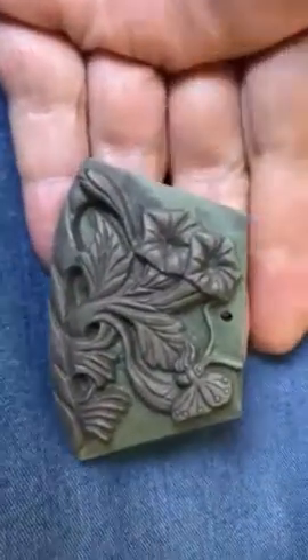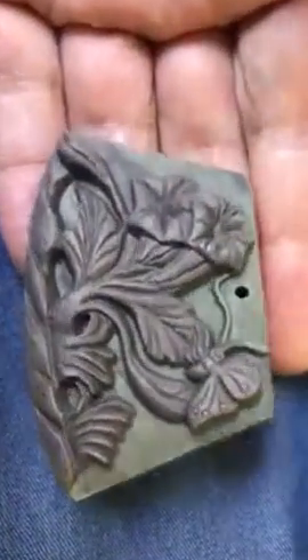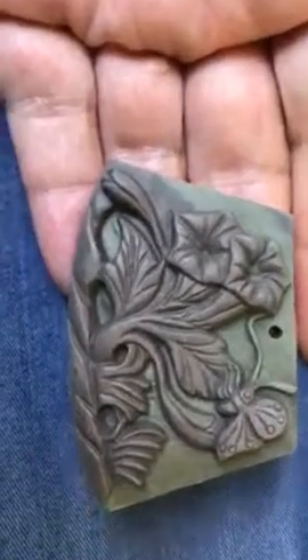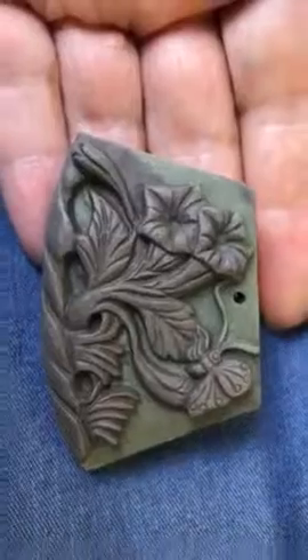Nobody wants that. Getting back to this stone — it's really, really sweet. It's a great auction, and good luck with bidding. Bye for now.